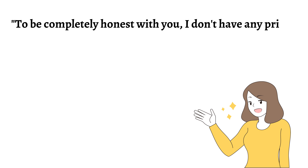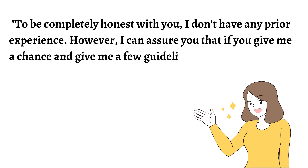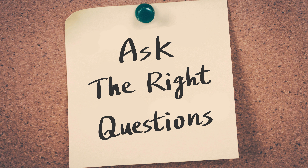To be completely honest with you, I don't have any prior experience. However, I can assure you that if you give me a chance and a few guidelines, I can complete the project swiftly. To learn more about their company, pose a few relevant inquiries concerning their project — the client will then have a far better understanding of you.